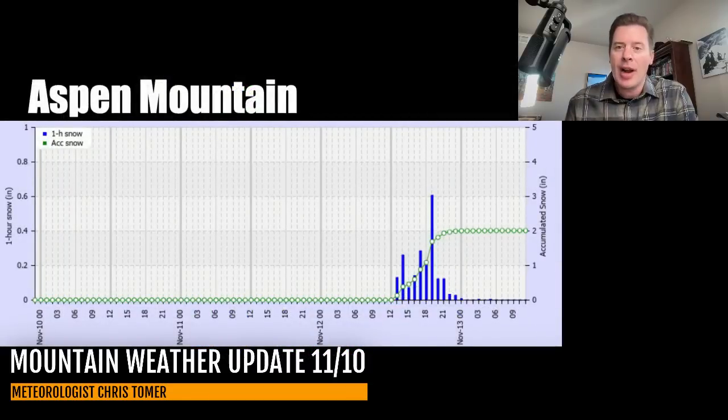I like this for Aspen Mountain — it's forecasting about two inches. I think one to four inches across Colorado will probably do it on 11/12 into early 11/13. That's Aspen Mountain, and I think that's pretty consistent with Highlands and Buttermilk, and also Snowmass — anywhere from one to four inches of snow on the way.